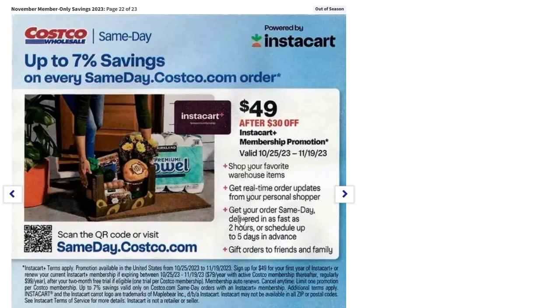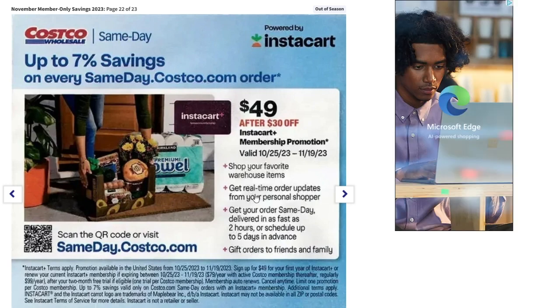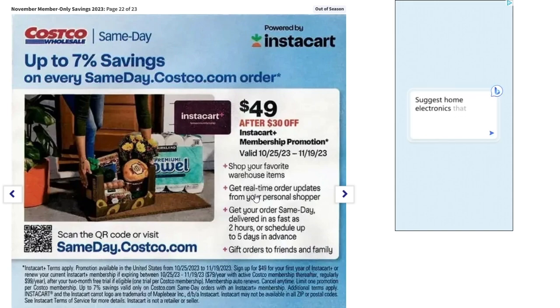That's the last page of the November member-only savings event at Costco. I just wanted to go through this quickly to show you guys what's on the ad and give you a heads up so you can hit Costco and check out the deals if you're a member — and if you're not, go sign up. Remember to hit that like button, leave a comment, subscribe, and hit the notification bell so you don't miss any new videos. Thanks for watching — see you on the next one!